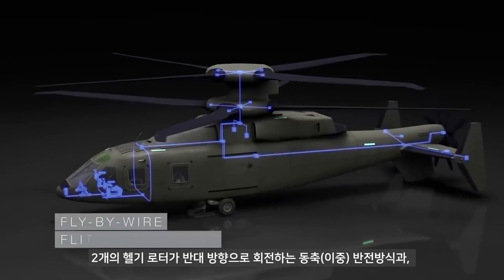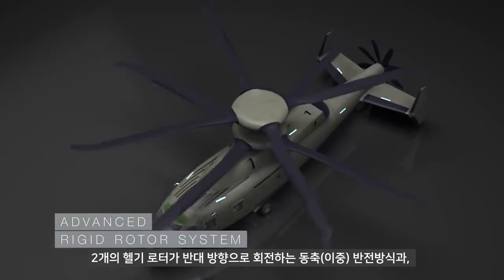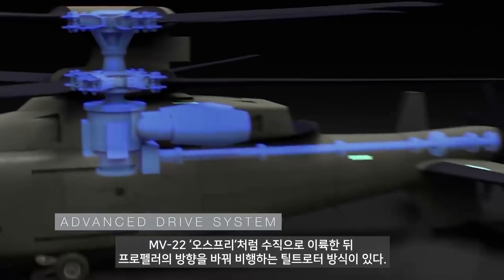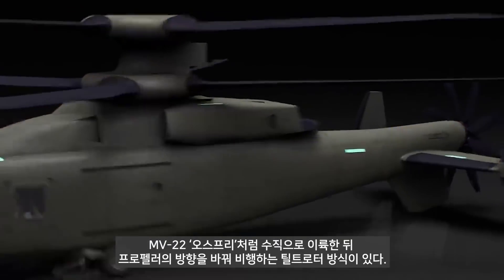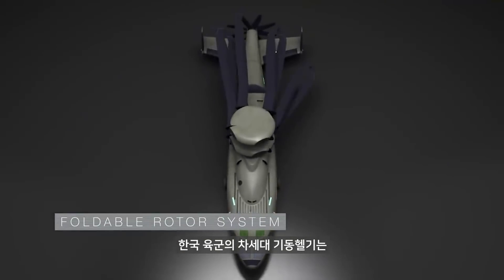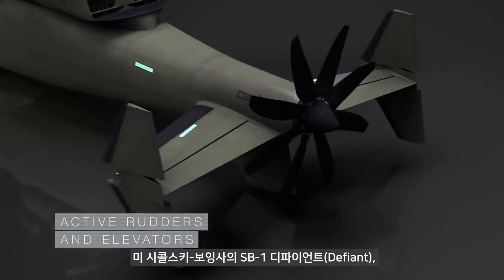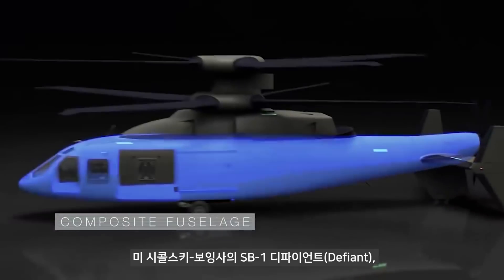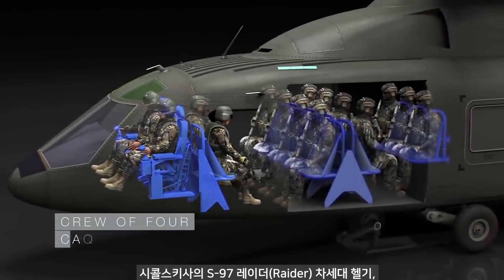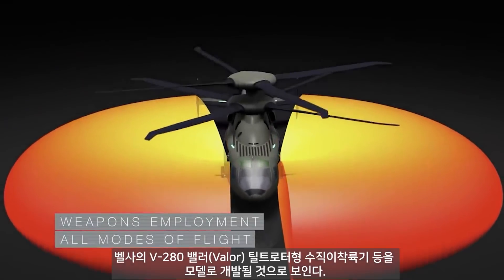Featuring fly-by-wire flight controls, advanced rigid rotor system, lift offset coaxial rotor, advanced drive system, active vibration control, foldable rotor system, pusher prop with clutch, with active rudders and elevators, an all-composite fuselage, crew of four with a cabin for 12 combat-equipped troops, with weapons employment in all modes of flight.